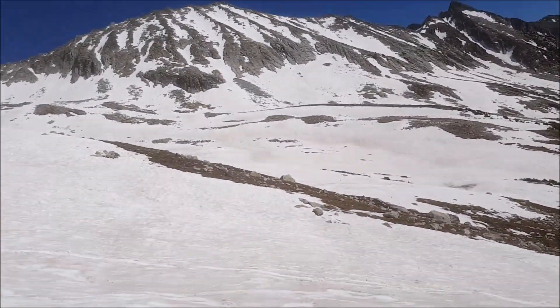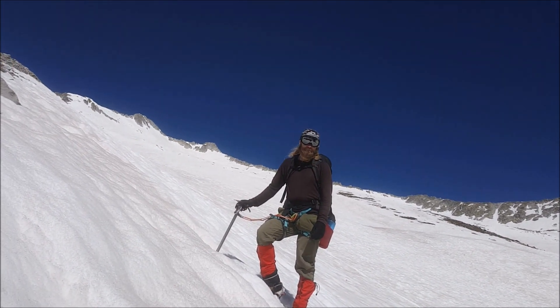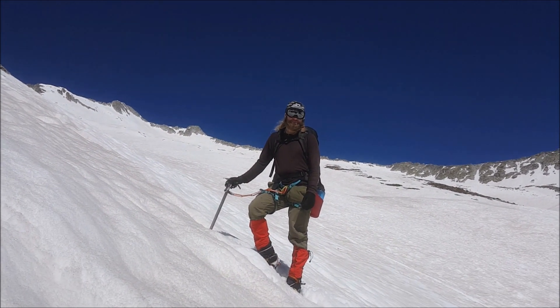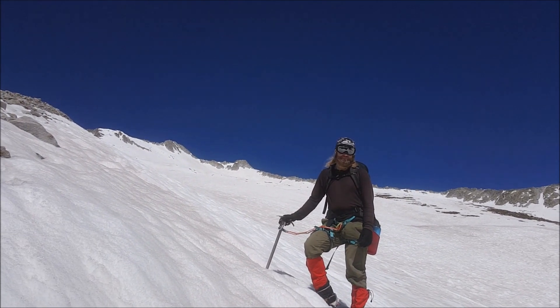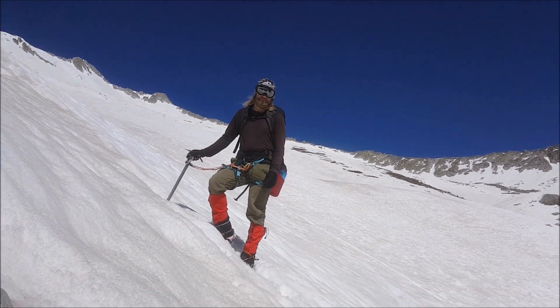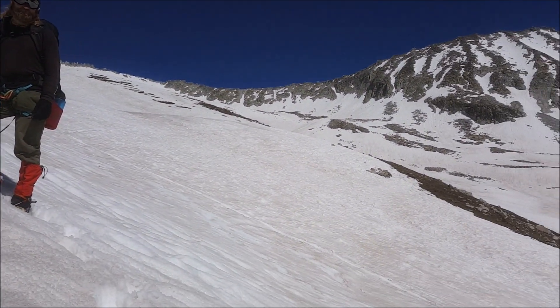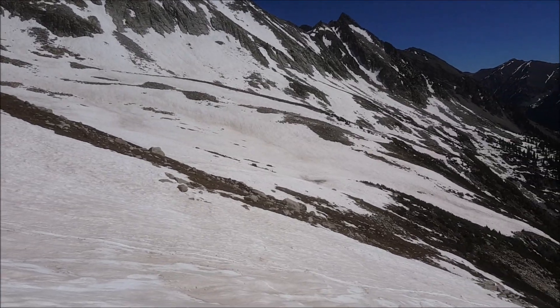Another thing — if we successfully reach the summit today, this will be my climbing partner Ian's 114th summit. So we're going to take it slow and steady. We still got plenty of daylight left, we're making excellent time, and we're just going to have a good time and see where it goes. Little by little, we are making our way towards the summit of Snowmass.